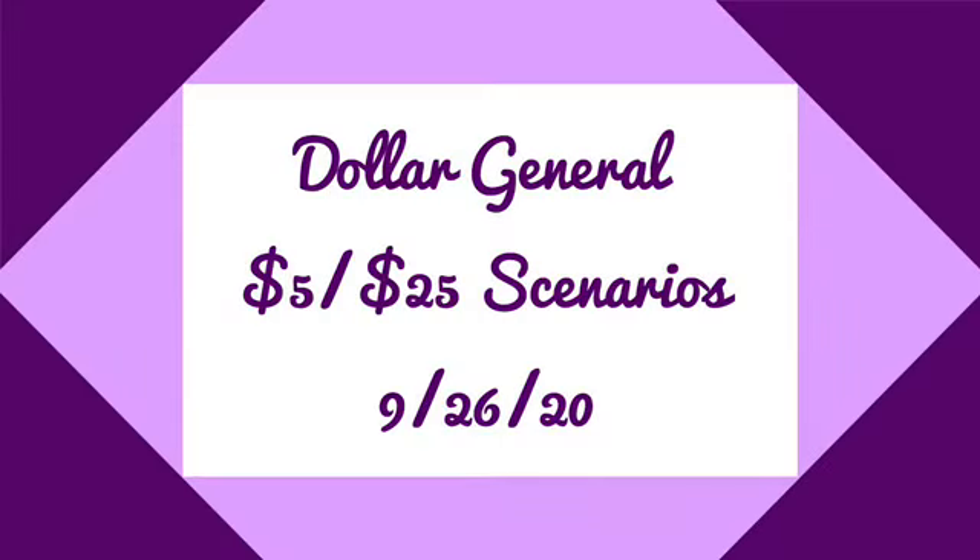Hey guys, welcome back to the channel. Thanks for tuning in to another video. In this video I'm going to share with you a few five-off-of-25 scenarios for Dollar General for this Saturday, September the 26th. I am going to be using paper as well as digital coupons. The coupons I'm going to be using are coming from the 9/20 inserts — we did receive a lot of those Unilever coupons, so I wanted to take full advantage of using those coupons in addition to the five-off-of-25.